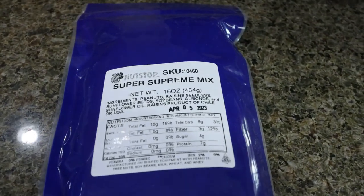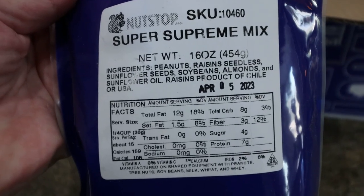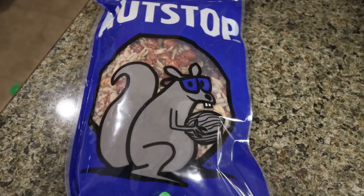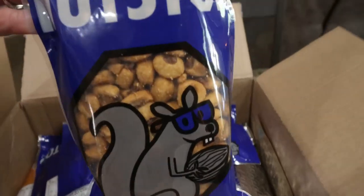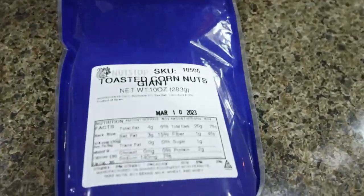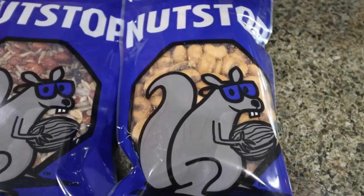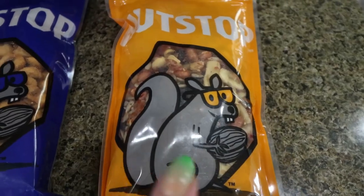This is the super supreme mix — it has peanuts, raisins, sunflower seeds, soybeans, almonds, and some sunflower oil. I thought that would be a really good snack. I also like to put trail mix on my yogurt. I did grab their toasted corn — these are their giant toasted corn nuts, basically like corn nuts but big size. And another trail mix — I couldn't pass this one up. It sounded so good.